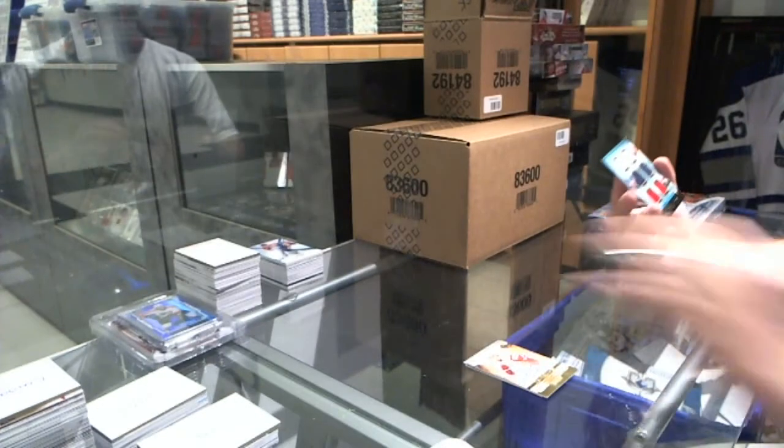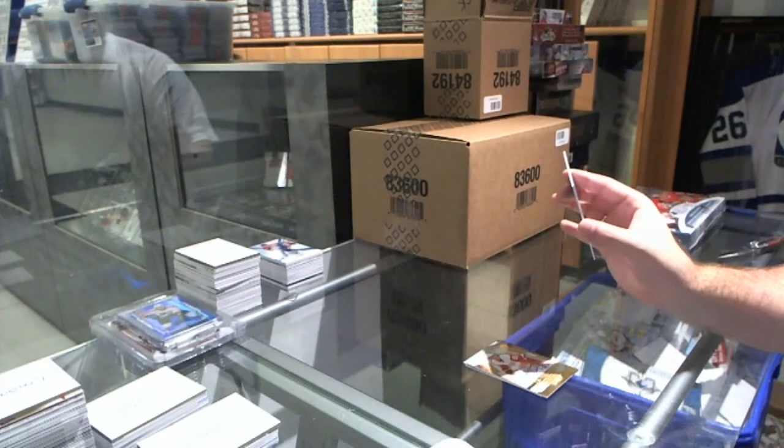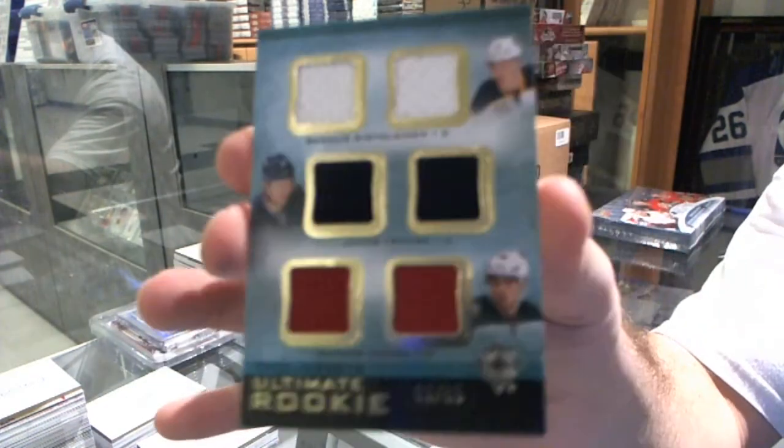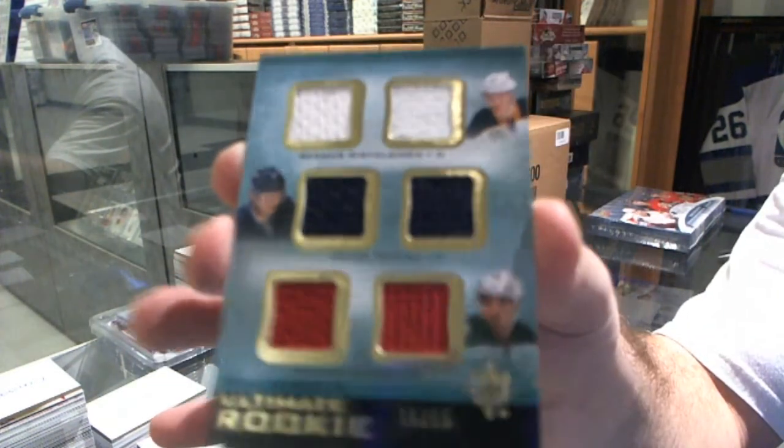And we've got a random, which is between Buffalo, Winnipeg, and Minnesota — Dumba, Truba, Ristolainen — Triple Rookie Jerseys.